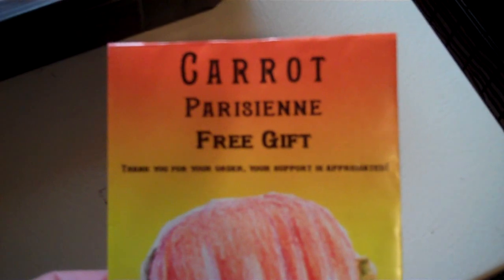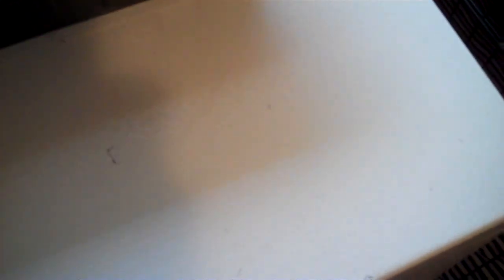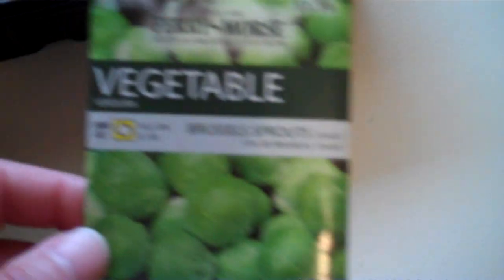I thought it was real nice — they also sent this as a gift, the Parisian Carrots. So that's pretty cool. This is the first time I've ordered from this company. I did get a few other things: Peaches and Cream Corn, which I think I'm going to plant along the fence to hide the neighbor, Brussels sprouts, some spinach, and some rosemary.